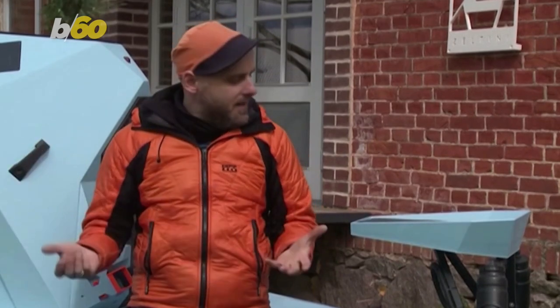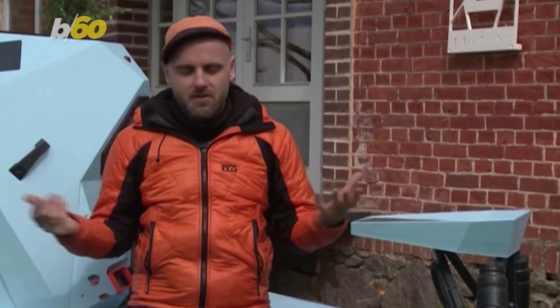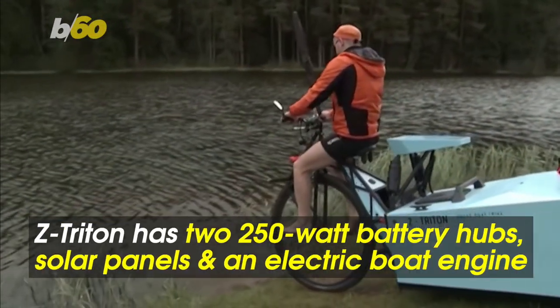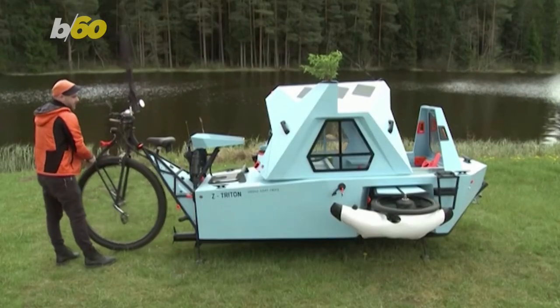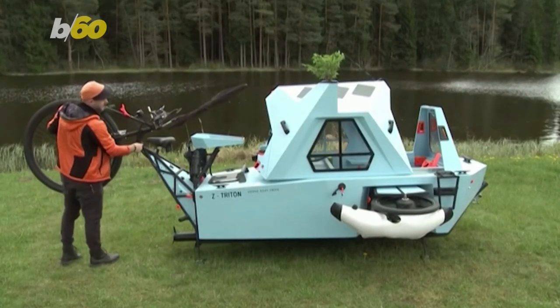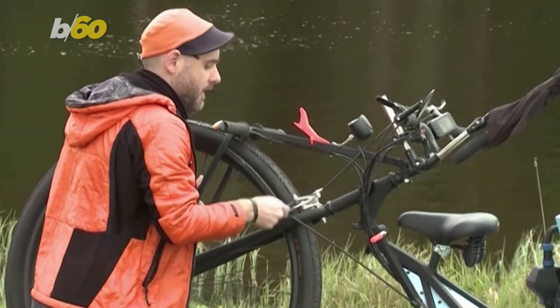It has a fan, lights, and everything. You can charge your devices and comfortably sleep in it. Zitratan has a pair of 250-watt battery hubs along with solar panels and an electric boat engine. Fully charged, it can go for nearly 25 miles on land and around 10 kilometers by water.